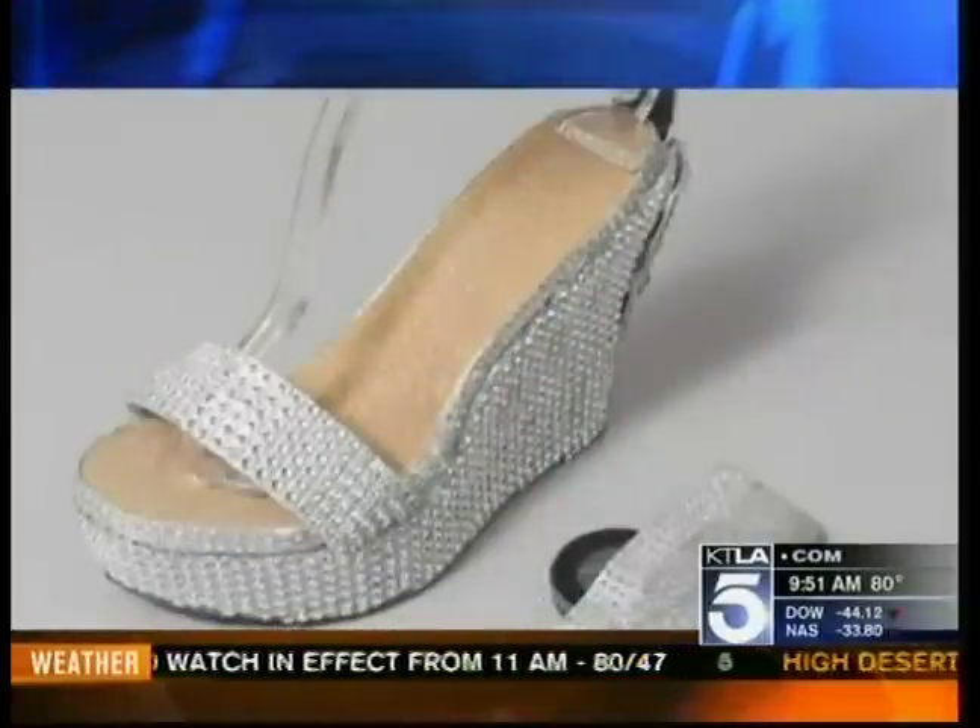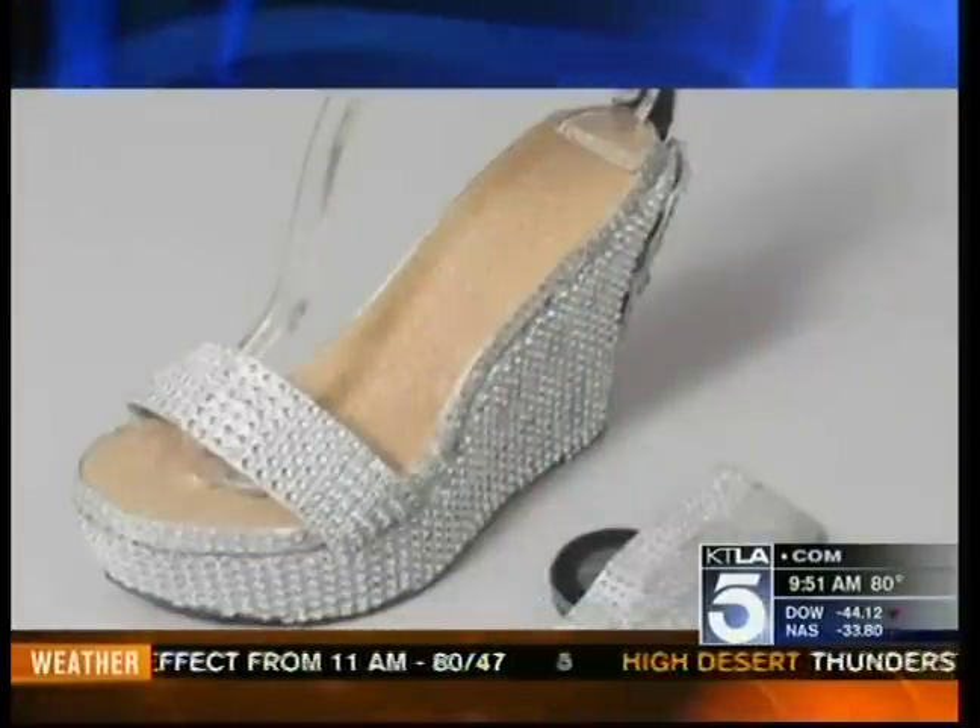Thank you so much. My pleasure. And ladies, looking good — looking real good. When we come back, we've got a story for you — from shoes you'd wear to the gym to something they're calling James Bond shoes. We'll tell you all about that when we come back.